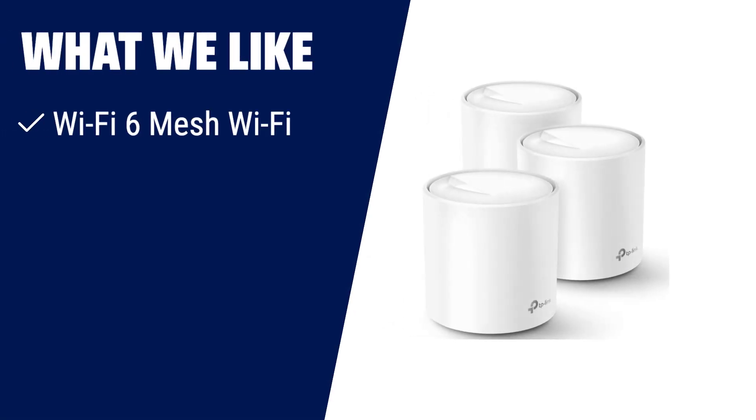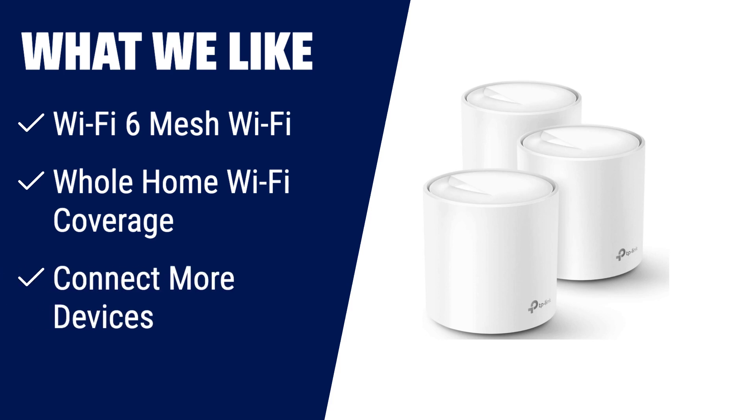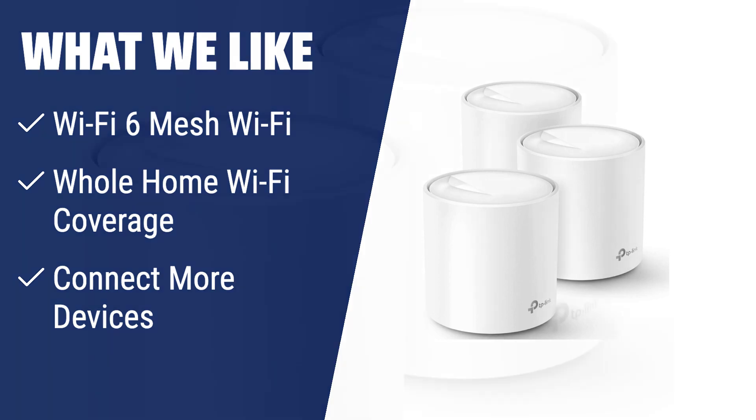What we like: Upgrade to the TP-Link Deco Wi-Fi 6 mesh system for next-gen Wi-Fi 6 AX1800 coverage that eliminates weak Wi-Fi for good. With coverage up to 5,800 square feet and the ability to connect up to 150 devices, you'll never have to worry about dead zones or slow speeds. The Deco app makes setup a breeze, and with TP-Link Home Shield, your network will stay safe and secure. Whether you have a large family or need reliable Wi-Fi for your smart home devices, the Deco Wi-Fi 6 mesh system is the perfect choice.